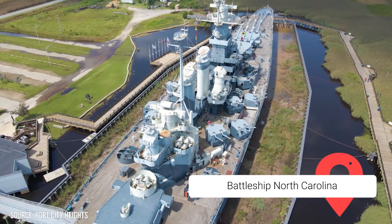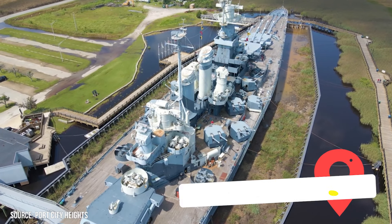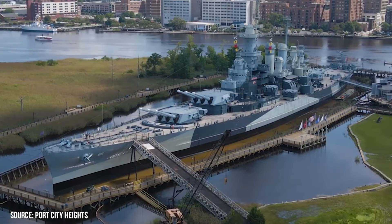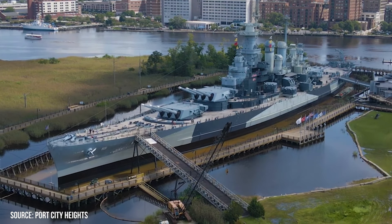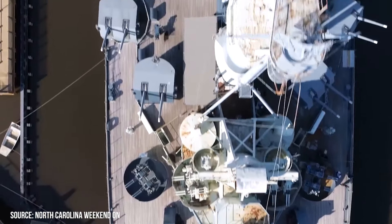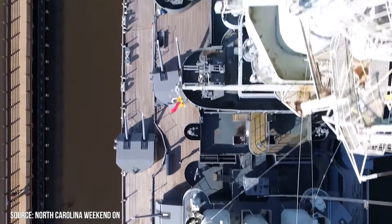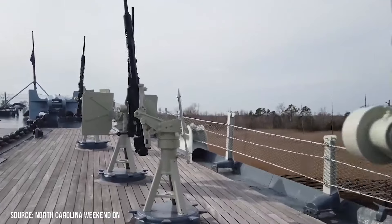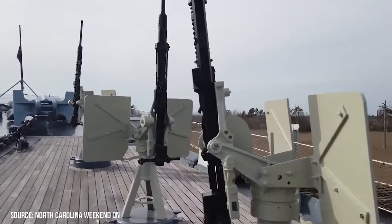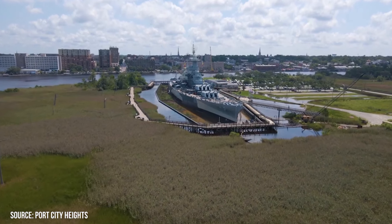Battleship North Carolina. After being commissioned in 1941, the Battleship North Carolina lived up to its reputation as the world's greatest sea weapon by taking part in more than a dozen military operations in the Pacific Theater during World War II. After being decommissioned in 1947, the ship was scheduled to be scrapped, but citizens of North Carolina petitioned to save the vessel and had it dedicated as a museum in 1962.